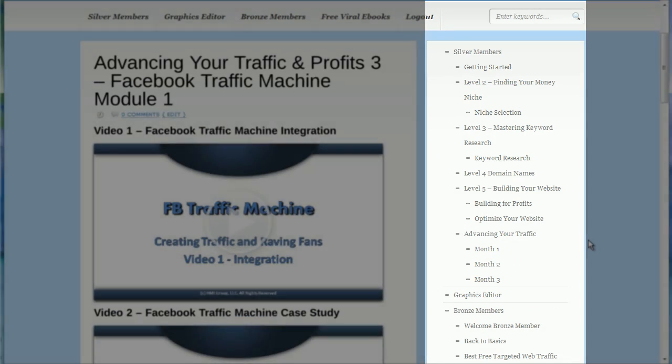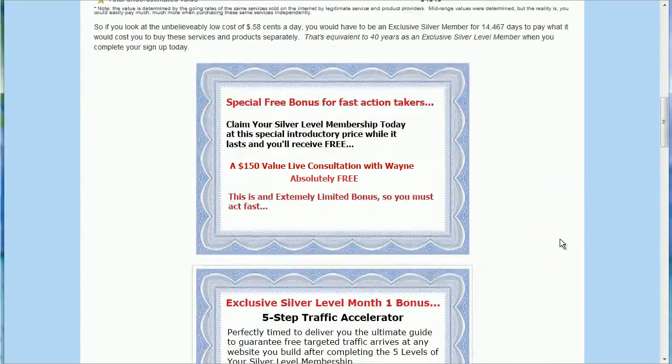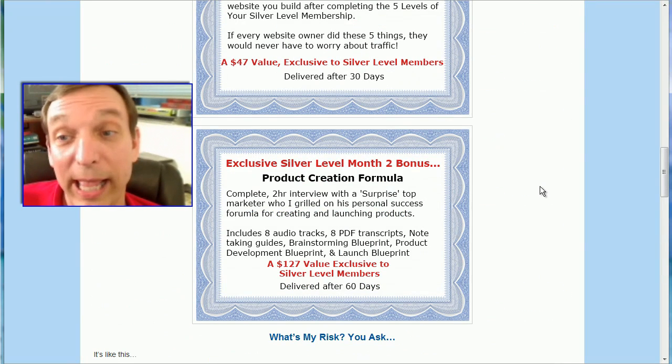I don't know the total number of videos in there right now — I didn't count them — but there are 19 in the Facebook training course alone, and you're probably somewhere around 50 or 60 videos in the silver level training. This $17.94 price is going up to $27 when I've completed all the uploads and the upgrade of the sales video. So I hope I'll see you at the silver level so you can get started today. Thanks for spending a few moments with me.